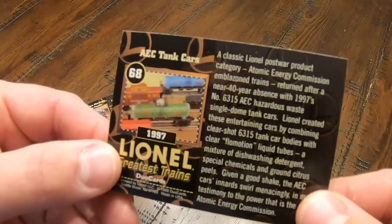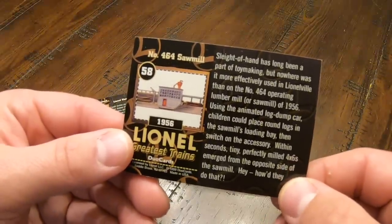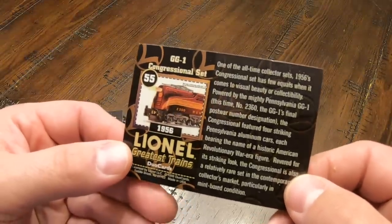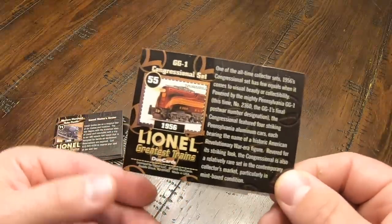Here's one for the Atomic Energy Commission tank cars from 1997. And of course, who can forget the number 464 sawmill from 1956? And of course, the GG1 Congressional Set from 1956 — that's legendary. This is like a greatest hits of Lionel from 1900 to 1998. This is fantastic.